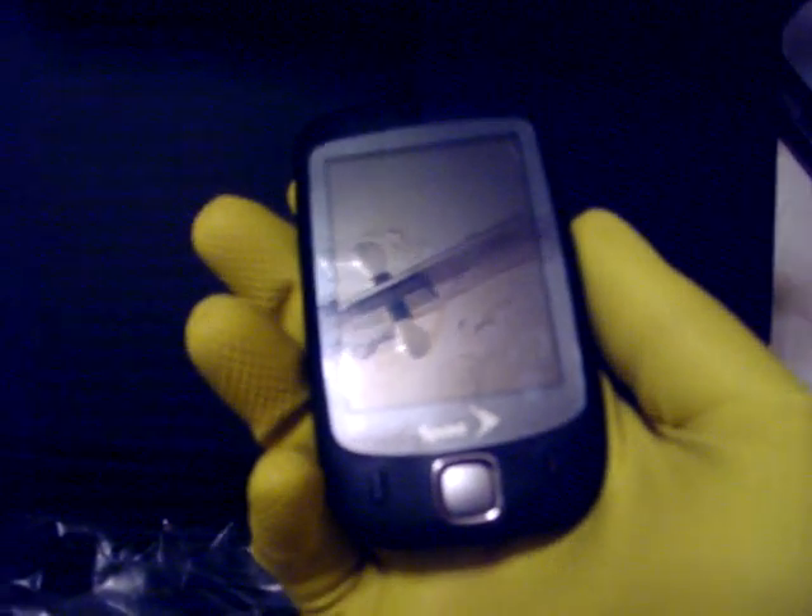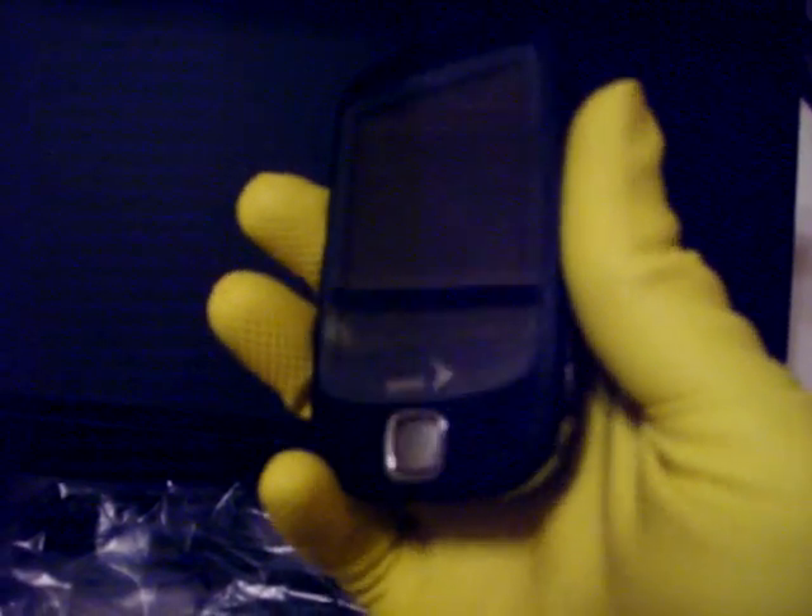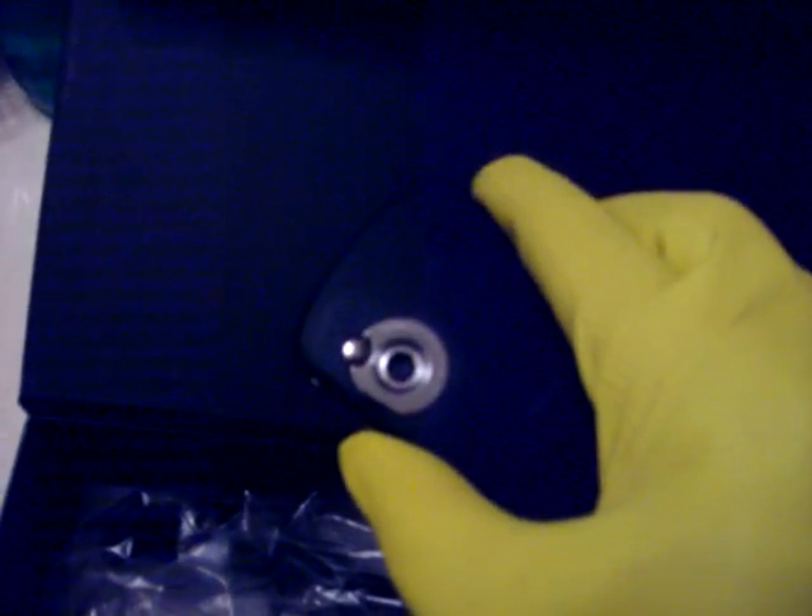Hello eBay users. This listing is for eBay user WeHustle4U. I've got a great phone for you today — it's a Sprint HTC Touch phone.